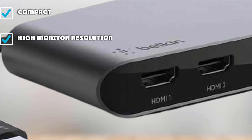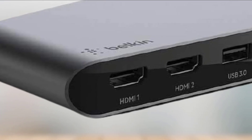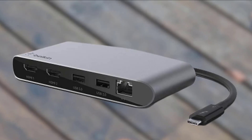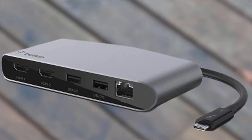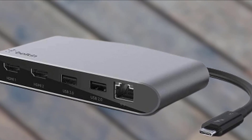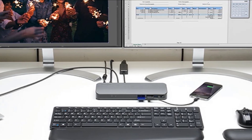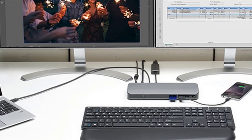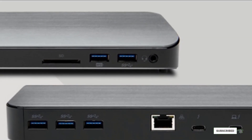Not having an independent power source certainly reduces the cables one has to carry with the dock. Additionally, the Belkin doesn't suffer from compatibility issues as it plays well with macOS, Windows, and Chrome machines. While the Belkin is great for traveling with a laptop, its value and appeal will decrease if used as a permanent desktop docking station, mainly because it has few ports — audio and headset ports are noticeably absent — and lacks an independent power source that would charge it and the attached computer. Despite these desktop deficiencies, we think travelers, college students, and freelancers will appreciate the small size and quality of this dock.